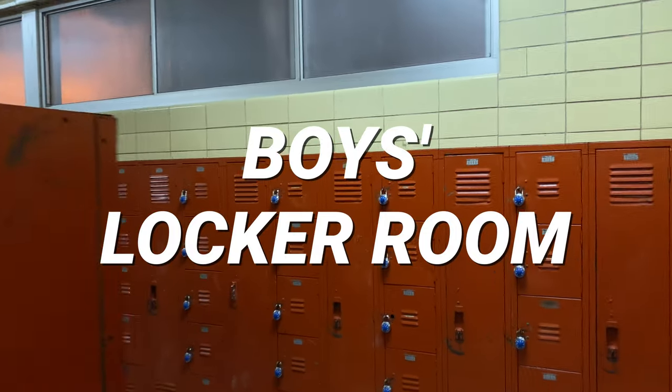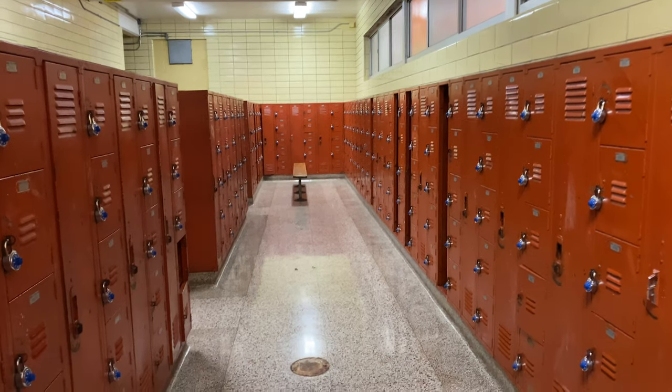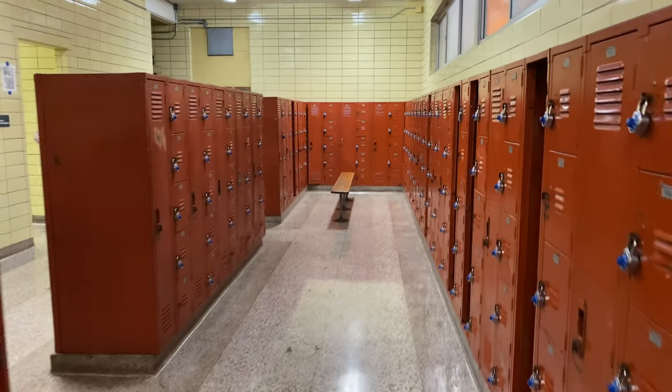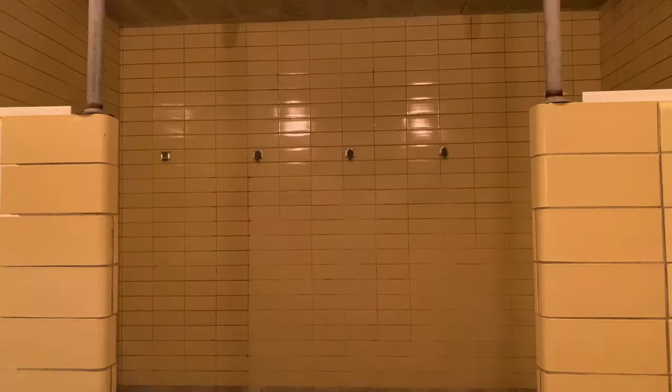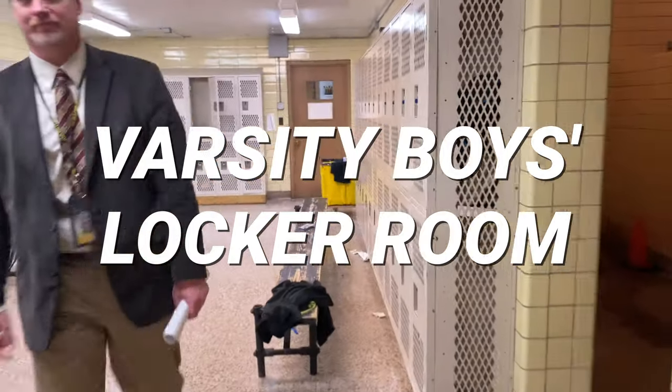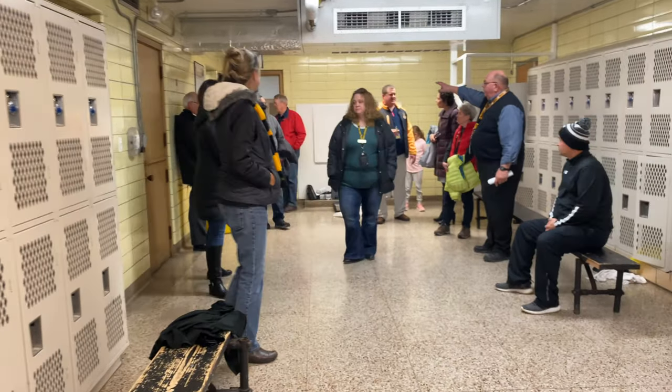This is the boys locker room, considered the PE locker room or visiting locker room. The locker room next to it is used for overflow as well.